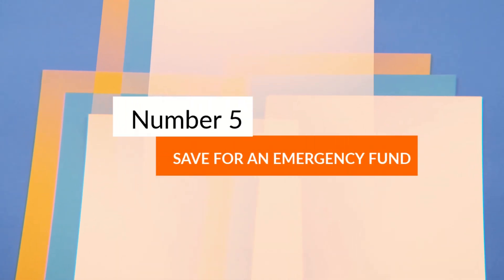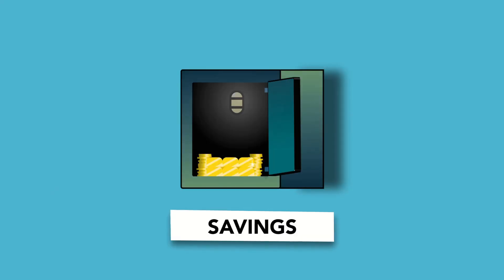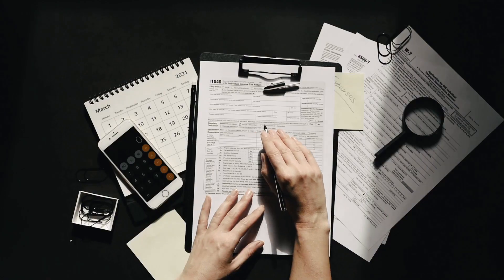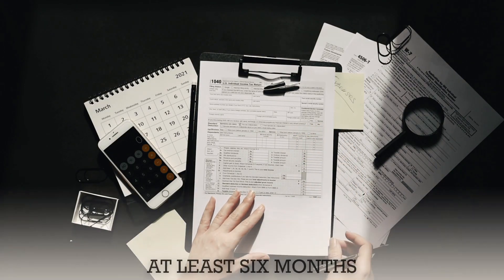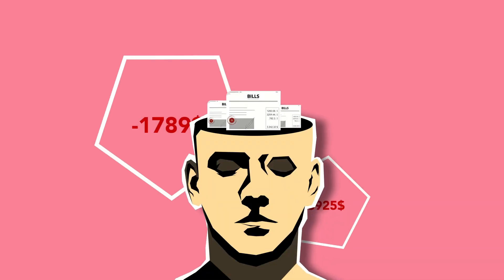Number 5: Save for an emergency fund. Always save a fixed portion of your income every month to create an emergency fund. It should ideally be able to pay your expenditures for at least six months. Having an emergency fund would help you avoid a debt trap.